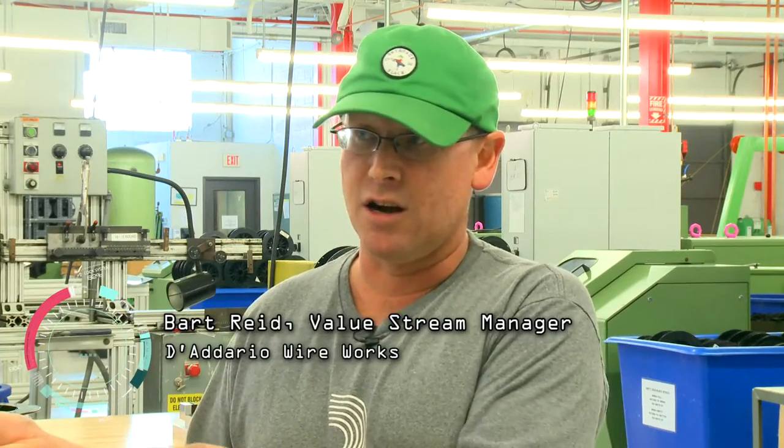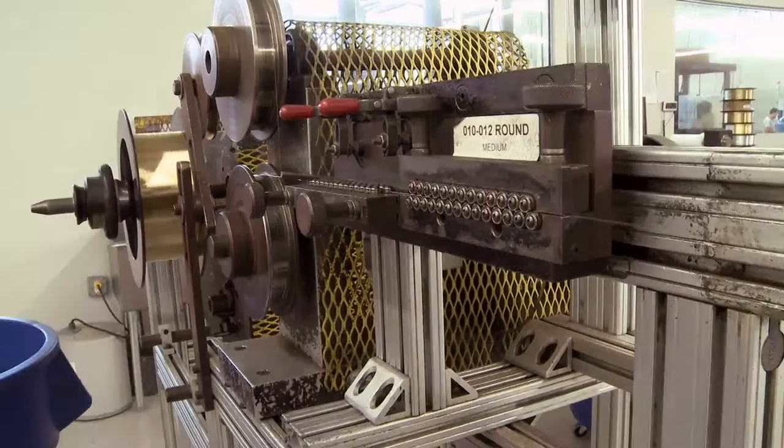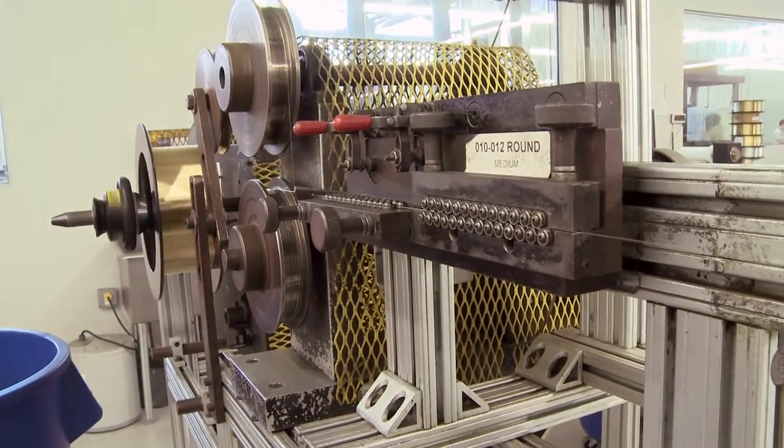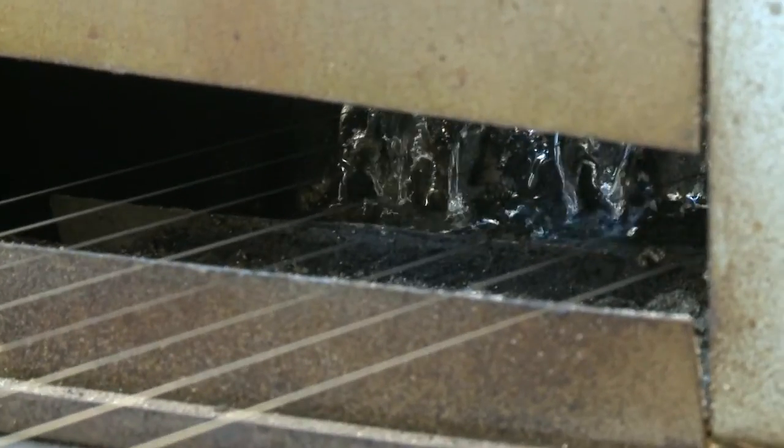First step is to draw it — we start at a larger diameter and draw it down to the final size and shape that we need. The second step, because we can't make it straight, we have to put it through a two-axis straightener where we take the ring cast out and any side-to-side sweep. And then after that, it's either finished and ready to be wound on, or have a tin coating put on it.